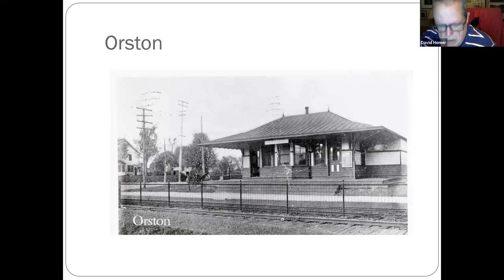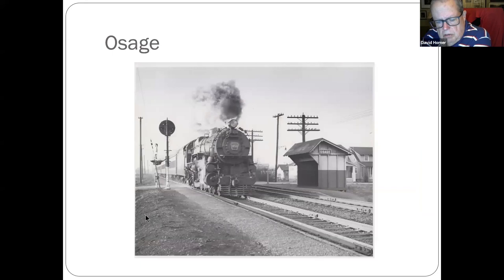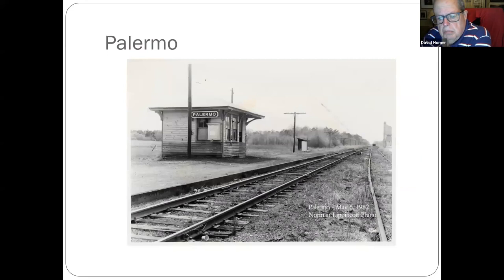Orston — some people may not know what Orston is; that's between Audubon and Haddon Heights on Atlantic Avenue. Shot of it years later. Osage — down around Cartwood, Ashland, and Lindenwold area, near where the Echelon Mall used to be. Palermo — I believe that building is at the Smithville Village on Route 9. Route 9 is just to the back of the photographer.